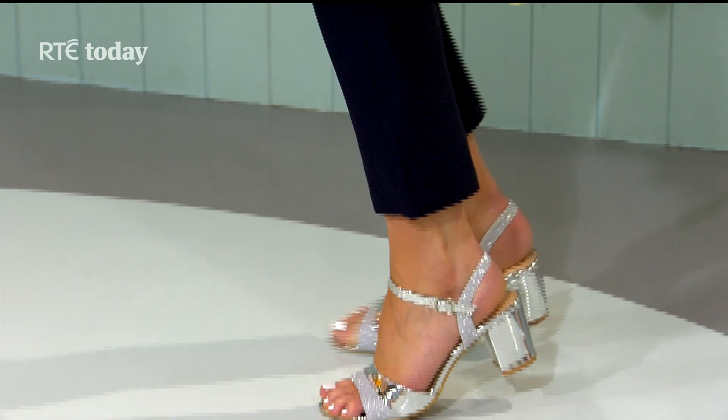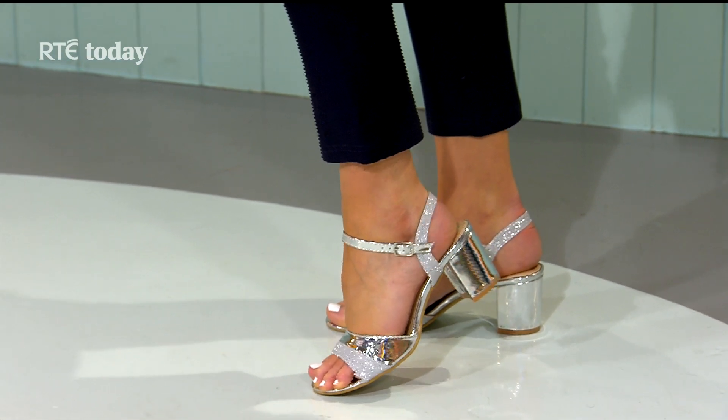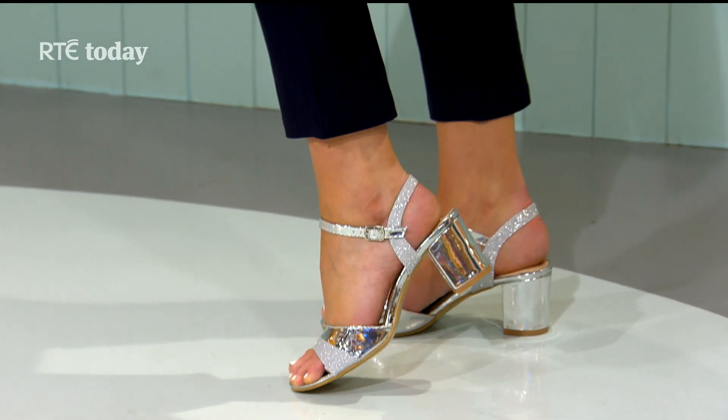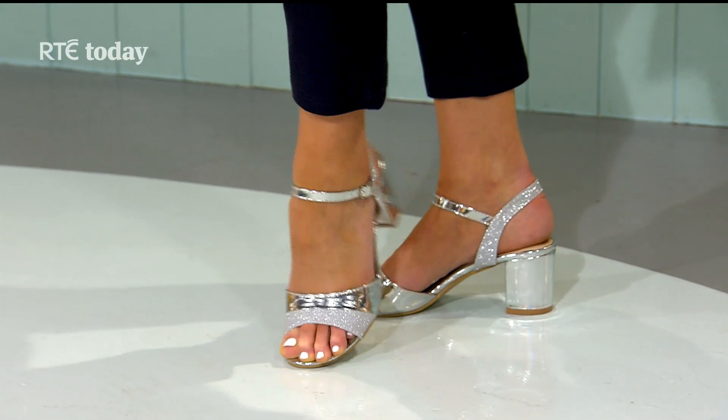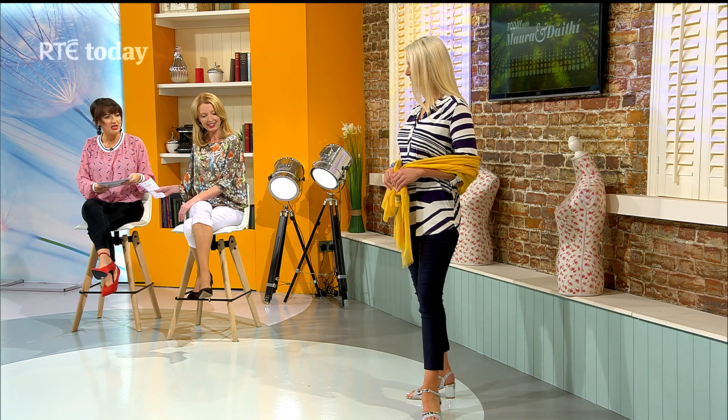The sandals are so cute — to finish the look we added a bit of sparkle. These are very retro sandals at 32 euros, available up to size seven. They also have a block heel which is easy to walk in, great if you're on your feet. It's lovely weather at the moment — it's even time to wear sandals!